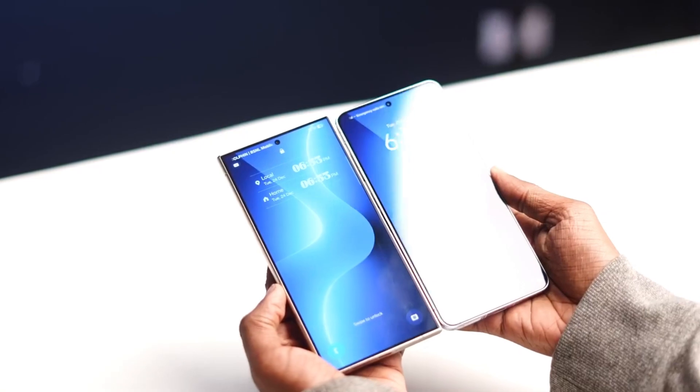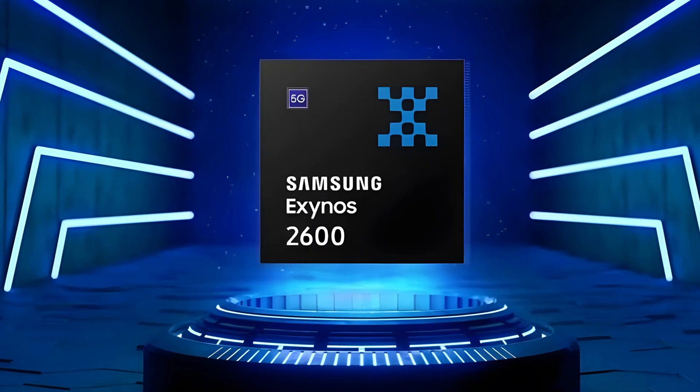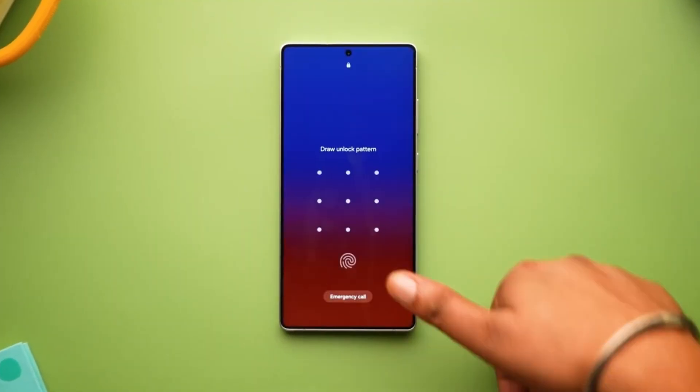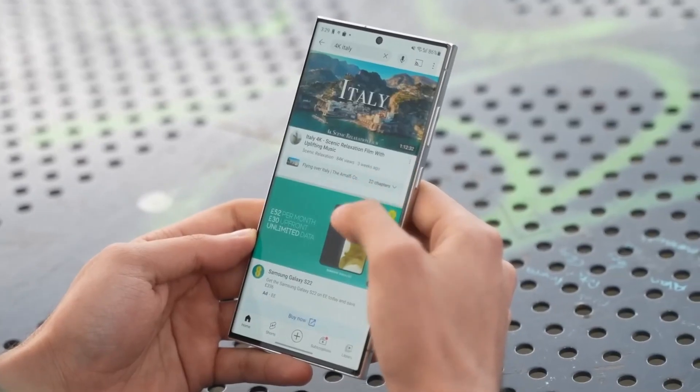Here's what's happening behind the scenes: Samsung has officially begun mass producing its next-gen chip, the Exynos 2600, and it's being built on a cutting-edge 2nm node. That's not just marketing fluff — if this goes to plan, it'll be the first silicon 2nm smartphone chip ever, beating even Apple to the punch.